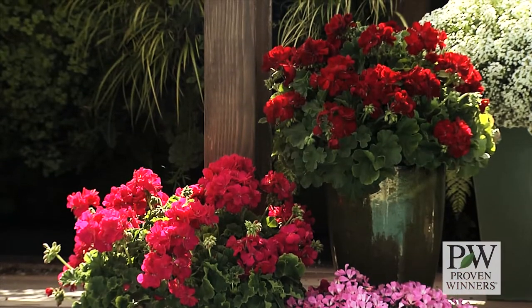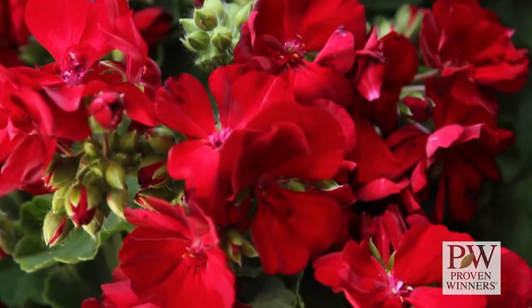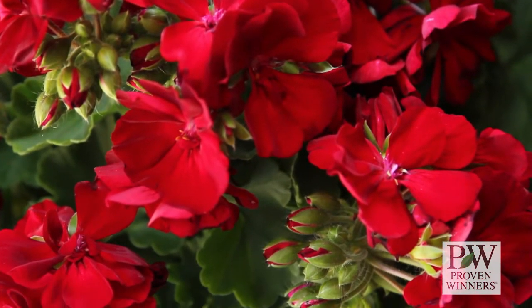Not only are Boldly blooms beautiful in their range of color, they are a more double flower.